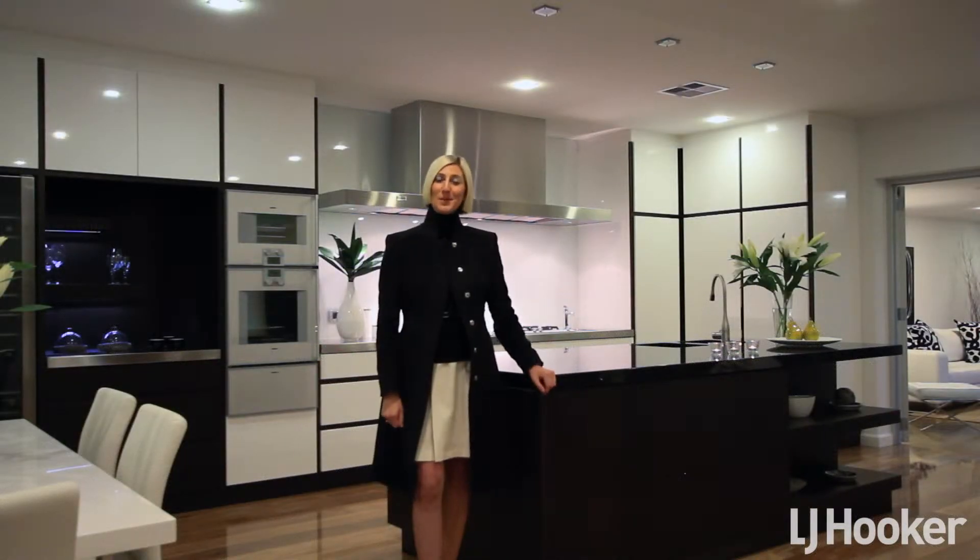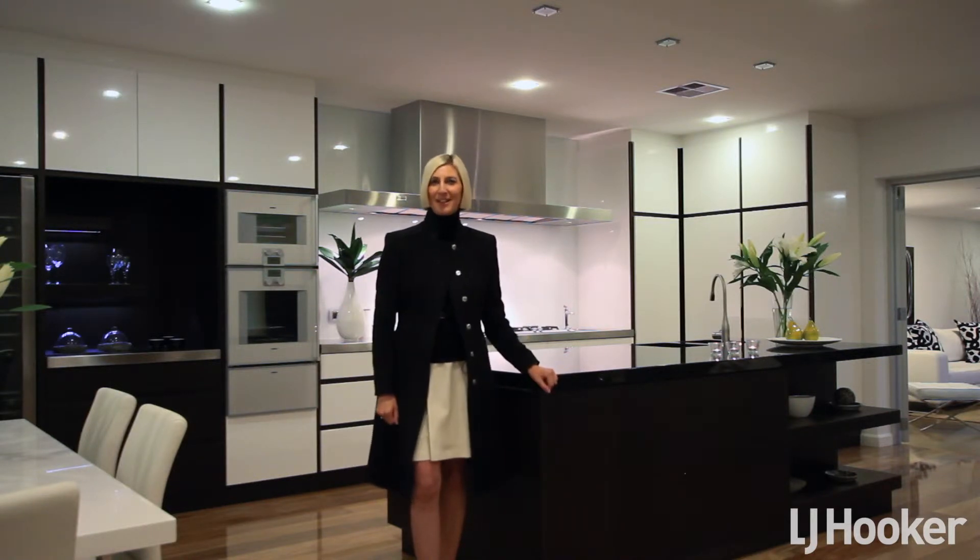For any further information pertaining to this property, please contact me on 0418 856 334. I look forward to showing you this outstanding property at one of our upcoming open inspections. Thank you.